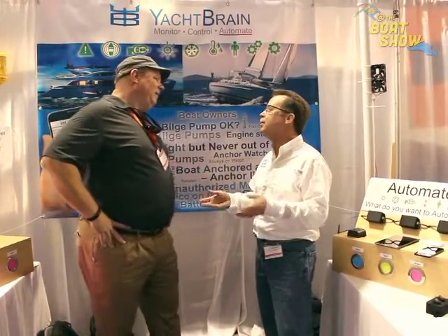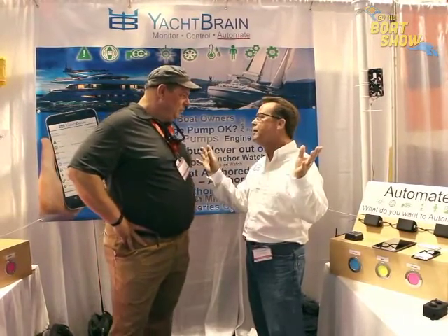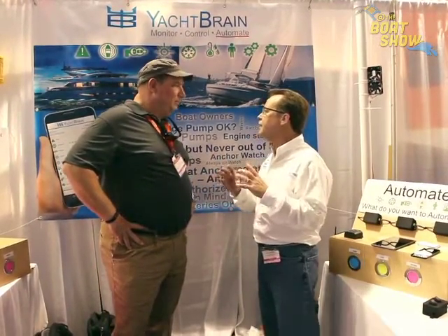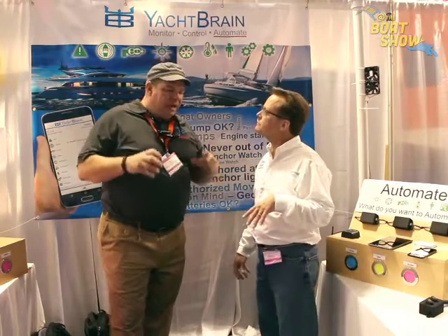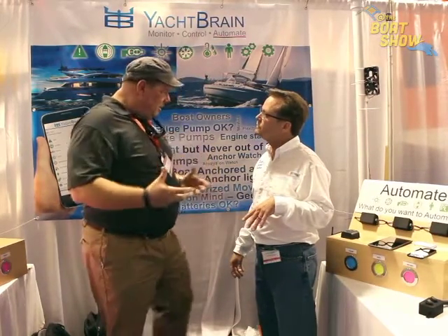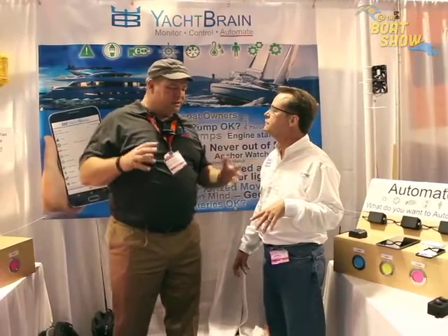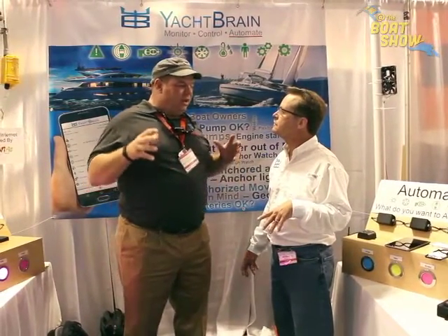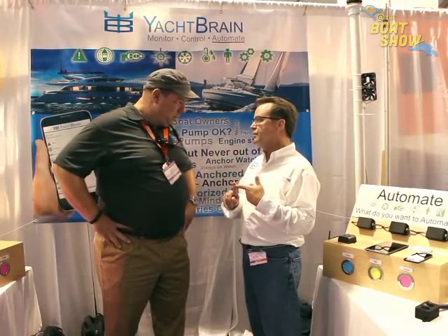We have a local area network on our boat — simply connect to Yacht Brain. All decisions are made locally, nothing is sent to the cloud and then sent back to you. It's all contained locally, but you and your boat stay connected no matter where your boat is. There have been a lot of products out there over the last couple of years, Alan, trying to alert owners about difficulties and problems with the boat — tell me why your product is better.